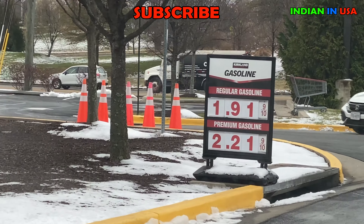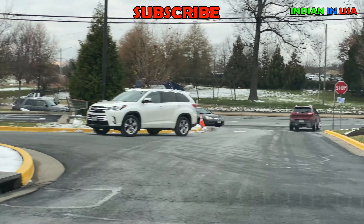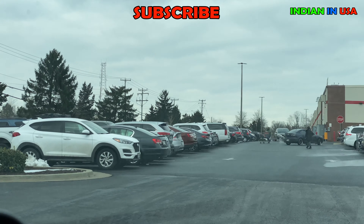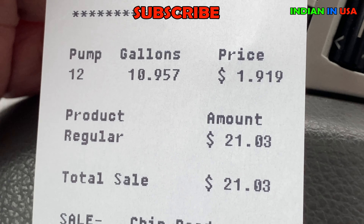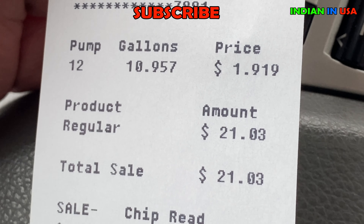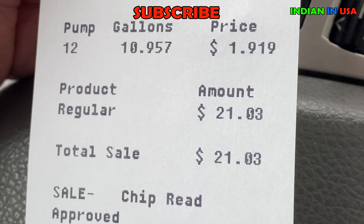The cost here is $1.91 per gallon. Unlike in India, it's measured in gallons instead of liters. We fill up here whenever we come to this big Costco wholesale shop. If you see the receipt, the price is $1.91 per gallon.